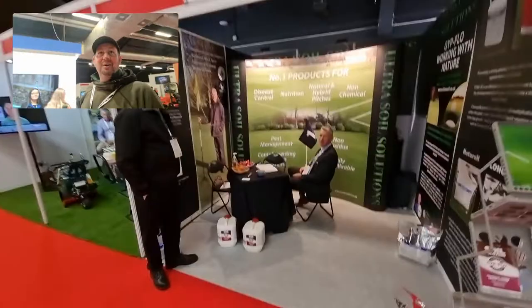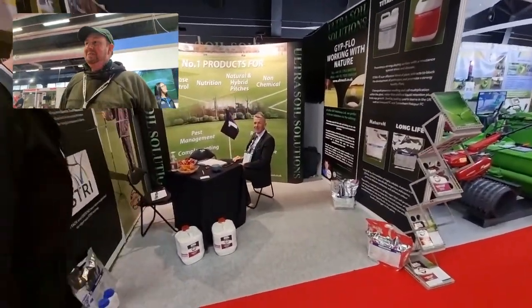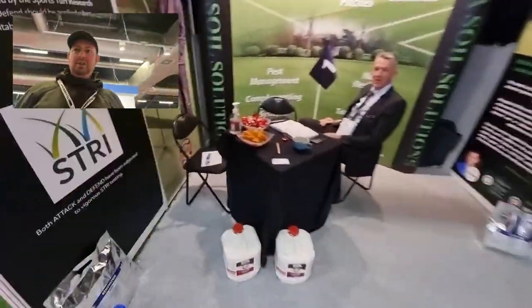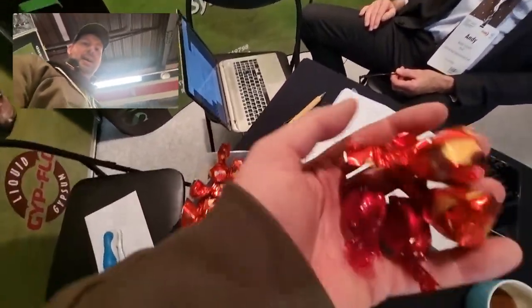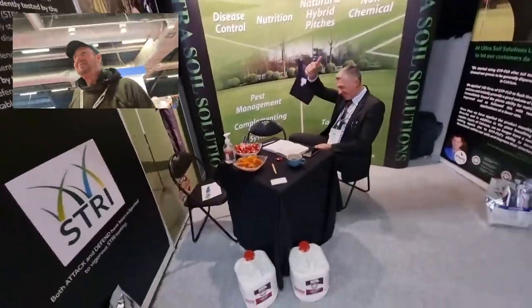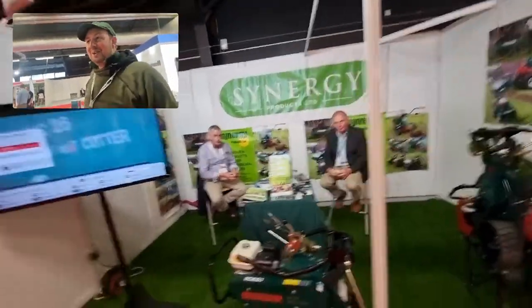And then we've got Ultra Soil Solutions — say hi to everyone on YouTube! Goodies on here as well — look at this, Maltesers! We're doing well here. And Synergy Products there we go.